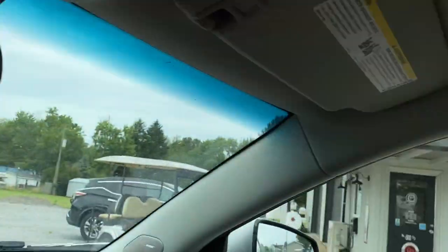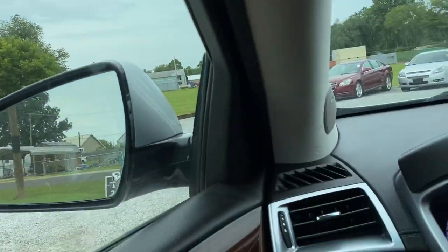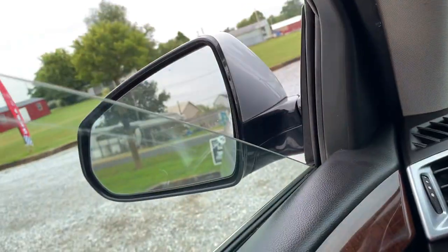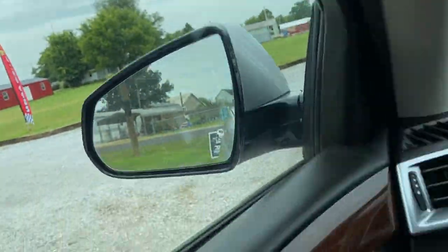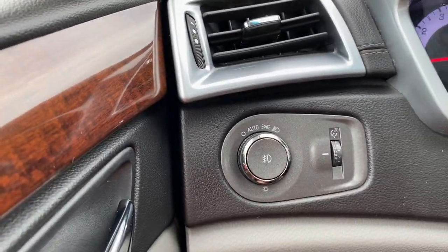Let's go to the windows — driver's is good, passenger is good, passenger rear is good, driver rear is good. The first two are autos — it rolls down by itself and rolls up by itself. Your auto switch and your lights are over here.